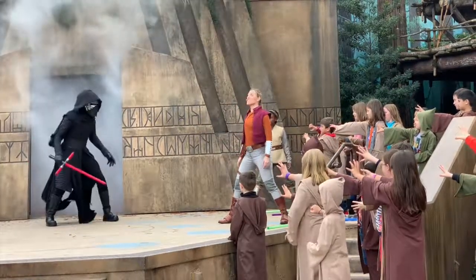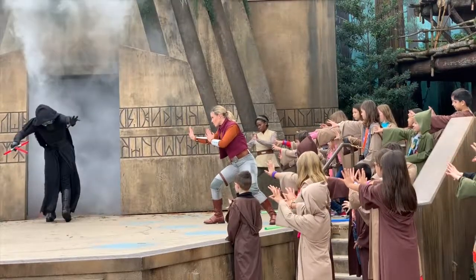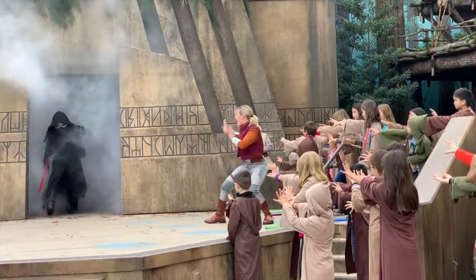There are 20 shows every day, with up to 30 spots in each show, for kids to join the Jedi Training Academy at Disney's Hollywood Studios at Walt Disney World.